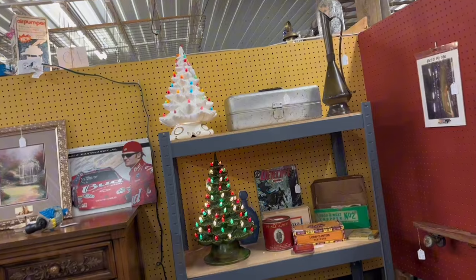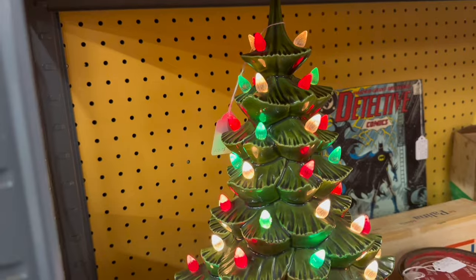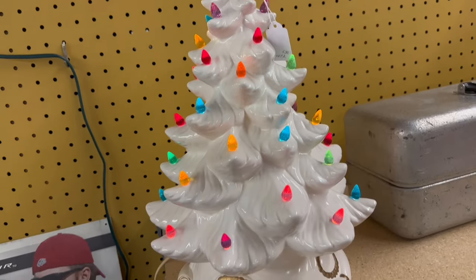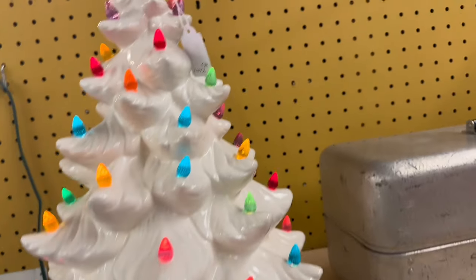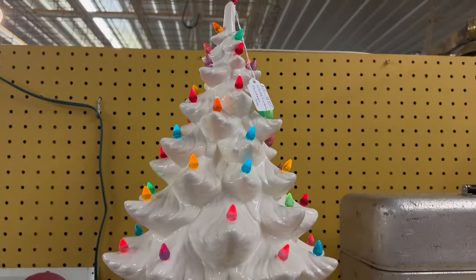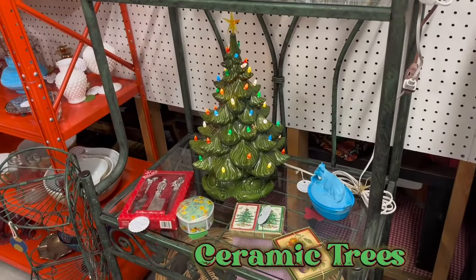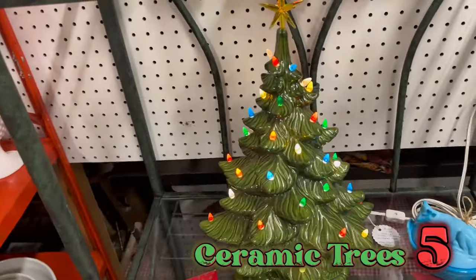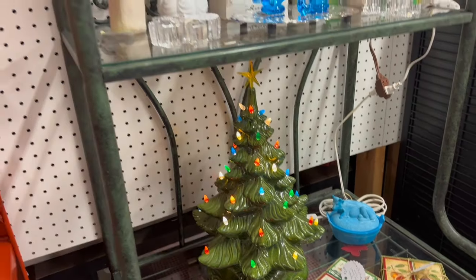And two more very vintage, very old ceramic Christmas trees — I couldn't believe my luck finding all these. I always liked the white ones better. Do you like the white ones or the green ones? The average price of these was ranging from $75 to $100.